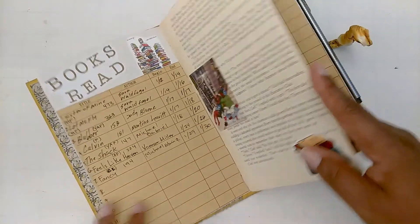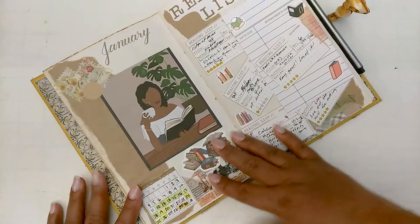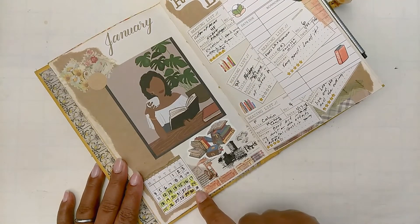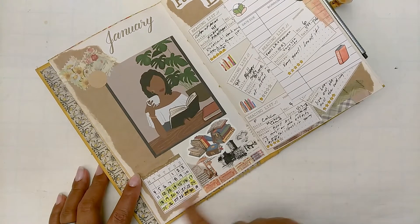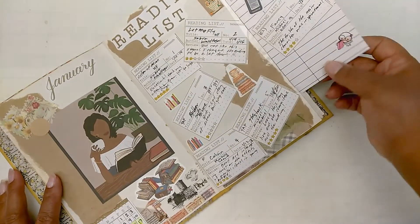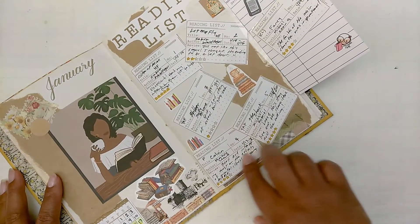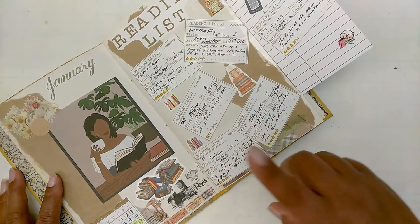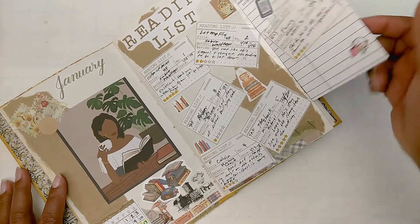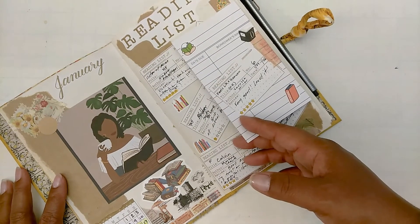Here I write a list of all the books I've read — when I began, when I ended, the title, and the author. I'm also keeping track of how many pages each book has. Sister of Mine and Let Me Fly by Sabra Waldfogel, Blubber by Judy Blume, Calvin by Martine LeVette, The Shack by Michael Gabriel, Feels Like Heaven by Vanessa Miller, and Fancy by Michael Edwin Q. I started off with space to track five books but ended up reading seven, so I documented those extras on a library card as a flip-out.